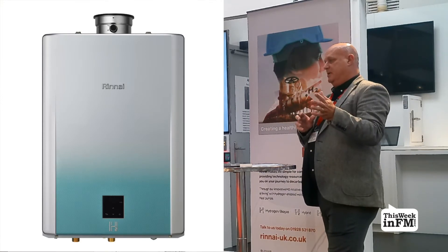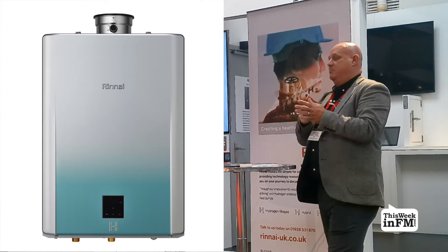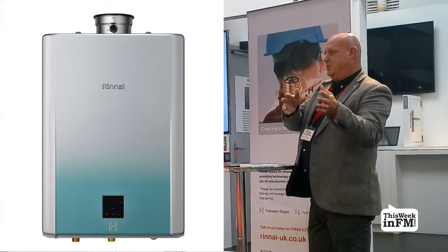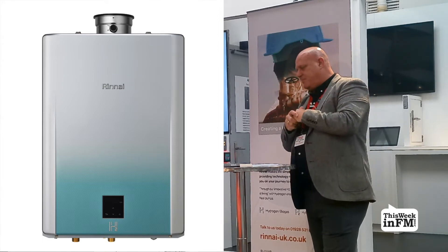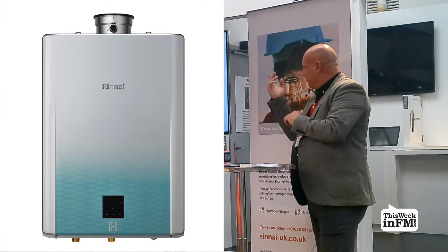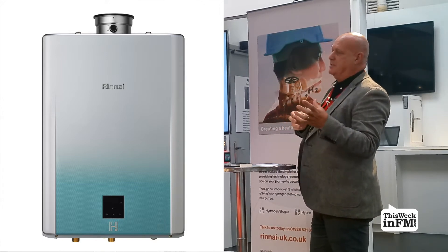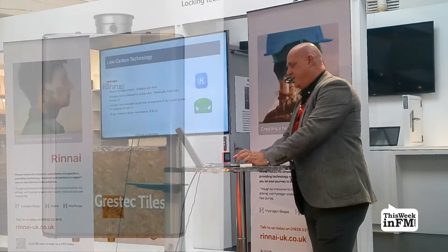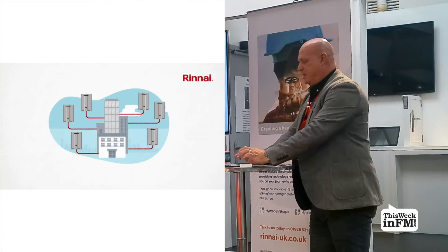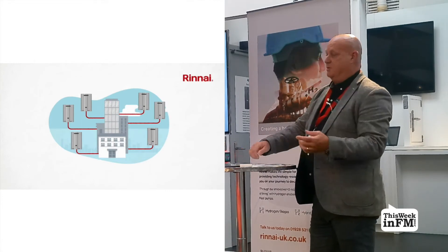There's been heavy investment in hydrogen from some of the heavier industries, and by default questions are starting to be asked in our industry too — if you're producing it on one side, you can use it in other sectors. As you can see, it is looking poised to replace natural gas, or be blended with it initially and then replace it over the next few years. It has strong potential to become a zero carbon source of energy because it doesn't produce carbon at the point of use.